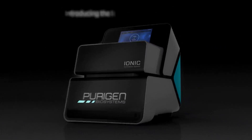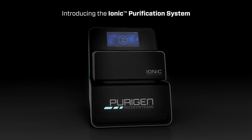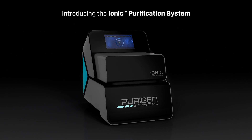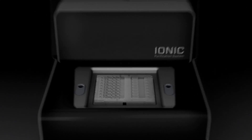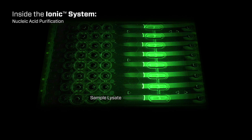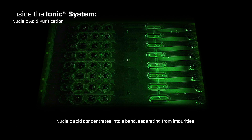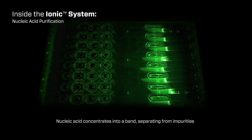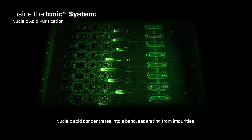From Purigen comes a revolutionary system for nucleic acid purification. With its patented technology, the Purigen ionic purification system uses the principles of isotachophoresis to separate molecules based solely on their electrophoretic mobility. The ionic system purifies and concentrates nucleic acids in their native state, eliminating the sample loss or contamination that can occur with column or bead-based techniques.